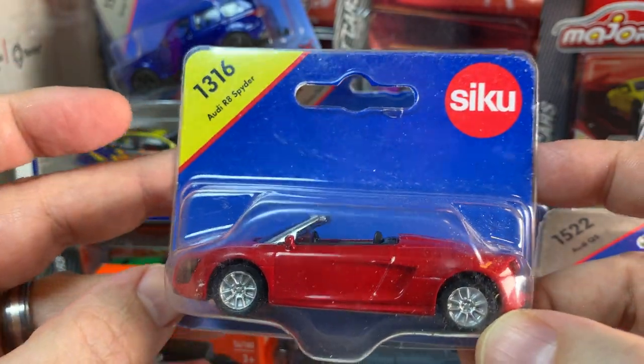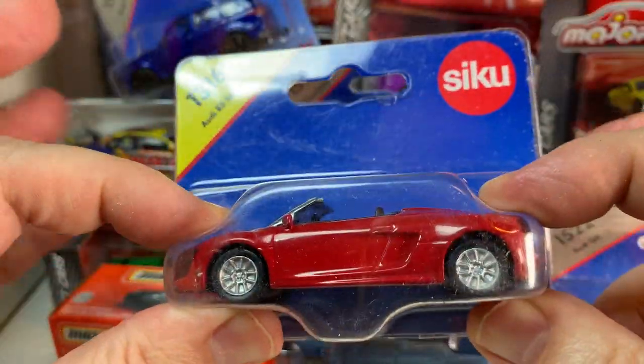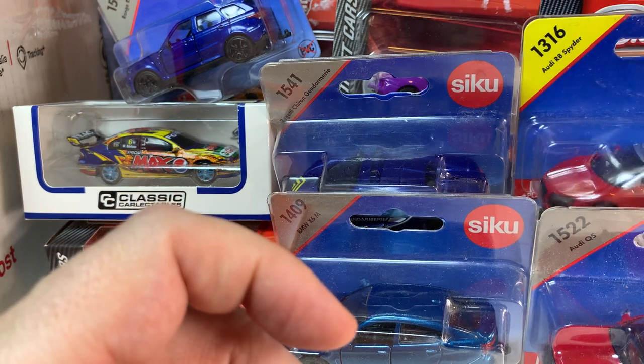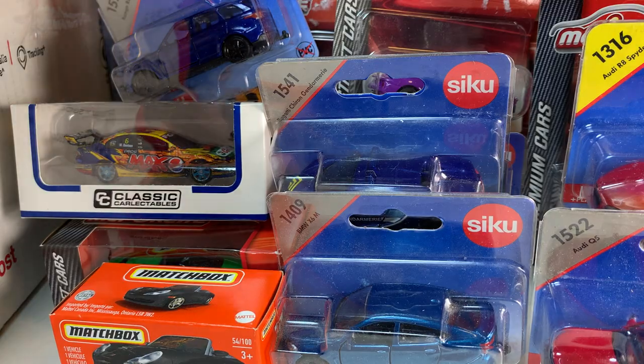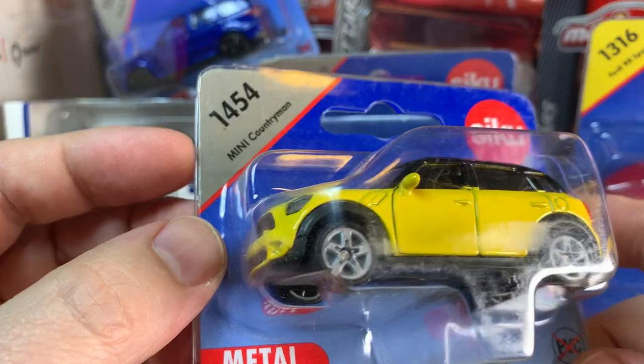The Audi R8 Spider in red — this is definitely a very big casting for an Audi R8, definitely much larger than 1:64 scale. And we have one more Siku hiding down in here — Mini Countryman in yellow. That looks pretty nice.